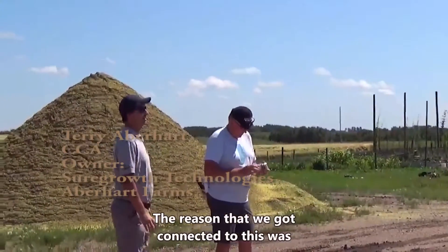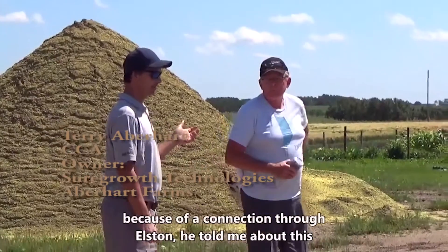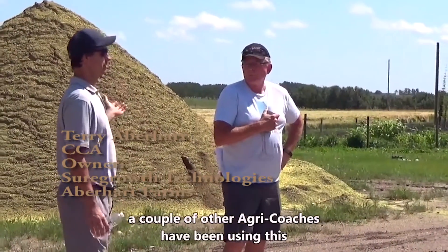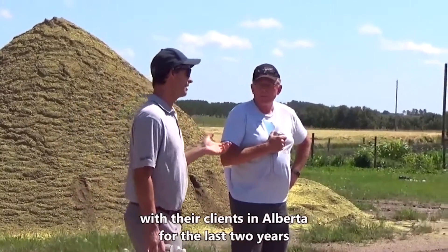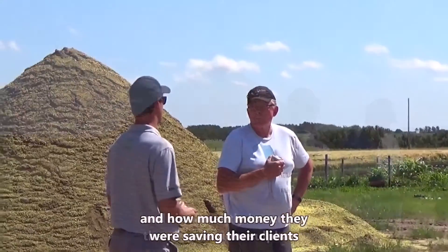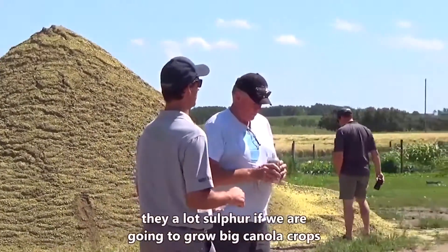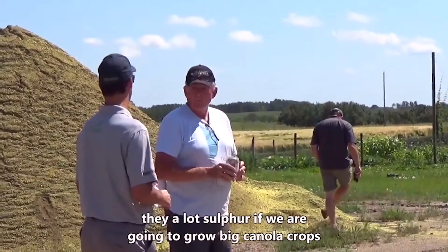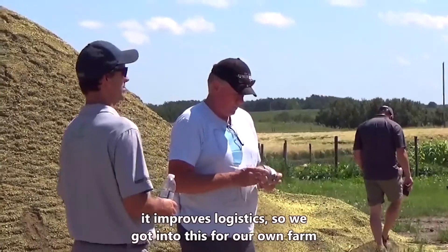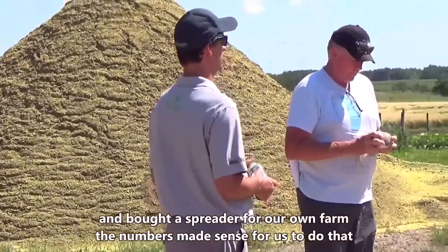The reason we got connected to this was through a connection with Allison, and a couple other agri-coaches have been using this with their clients in Alberta for the last two years — raving about how good it is and how much money they were saving their clients. It's pretty simple: our crops need sulfur, they need a lot of sulfur if we're going to grow big canola crops, and it improves logistics.